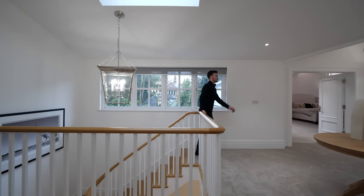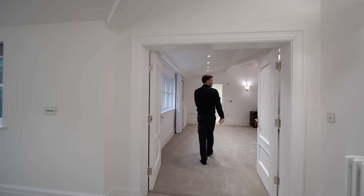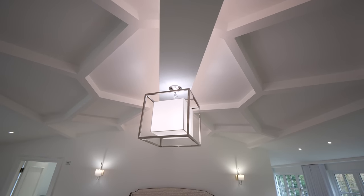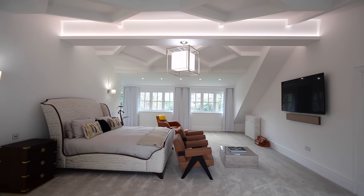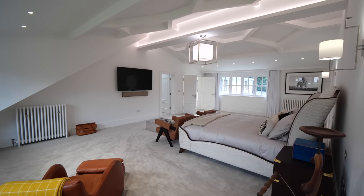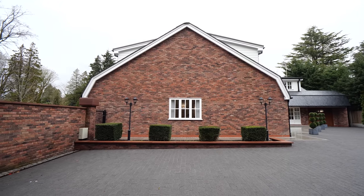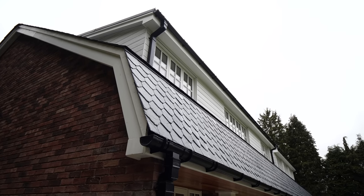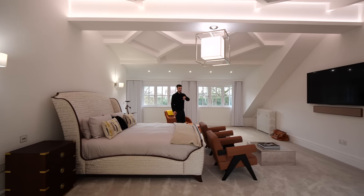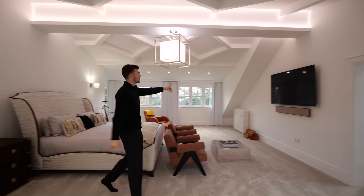Coming upstairs, we're heading first into the principal suite. Double doors open up and straight away your eyes are drawn to the ceiling — a geometric design, really unique, looking great with all the ambient lighting. It's so spacious because of the mansard-style roof; it's convex so you get twice the height in the ceiling. We're right at the top of the build — there's no loft above — so you really get massive ceiling heights. There's a dressing room just around here, and next door was originally designed as the dressing room too.